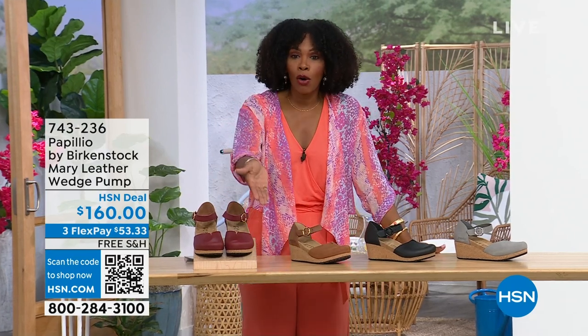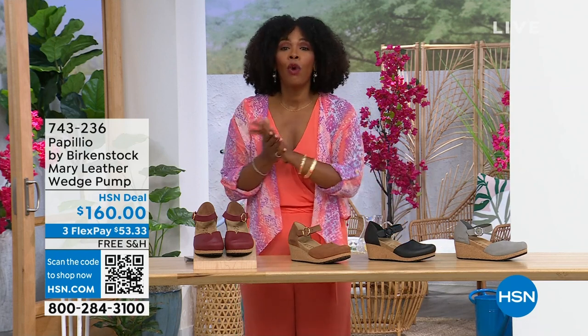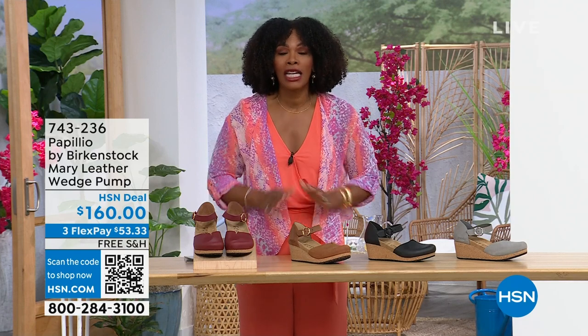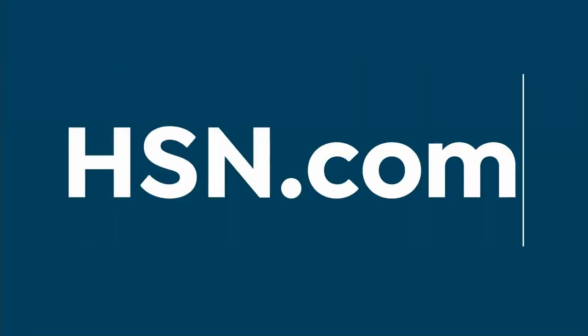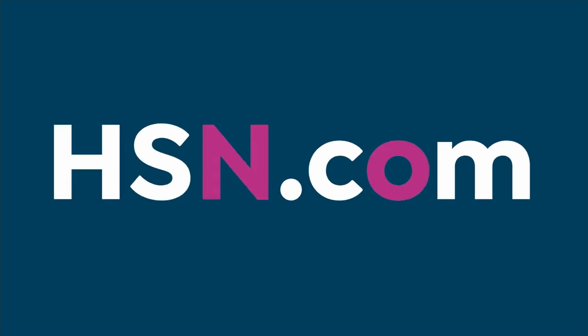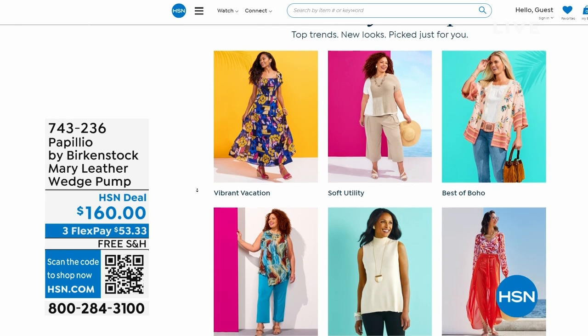You're able to get them home. The flex pay is $53 and change in dove gray, black, cognac, or wine. Item number 743-236. And while you're shopping on hsn.com, check out the style shop — they've got vacation wear, basics, and great accessories for summer all curated in easy-to-shop stores right there on hsn.com.